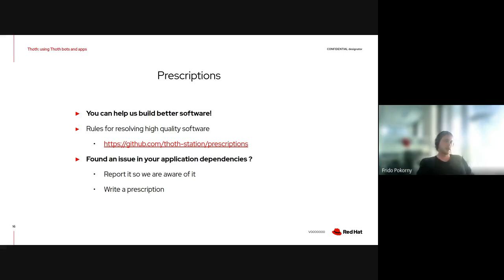You can find prescriptions in the prescriptions repository in the Toddstation organization. Feel free to report issues and, if you are interested, feel free to write prescriptions as well. The repo can guide you to documentation on how to write prescriptions, and we believe it's an easy mechanism. Even if you do not write them, reporting issues is valuable to us for the recommendations the recommendation engine computes.